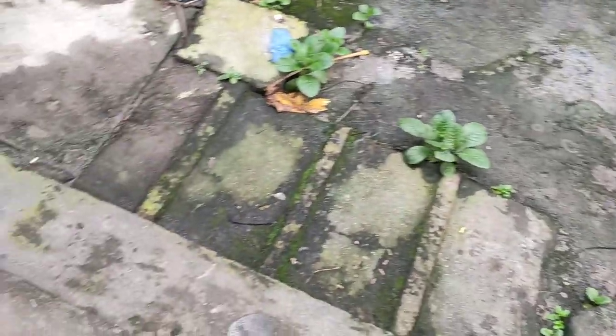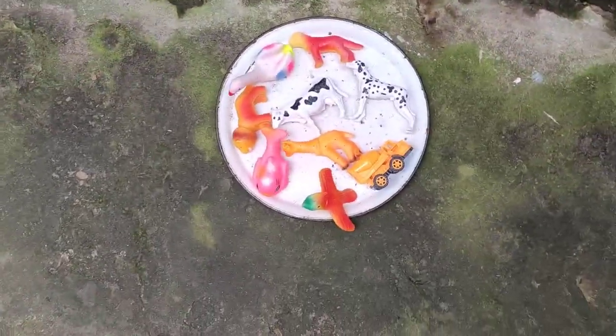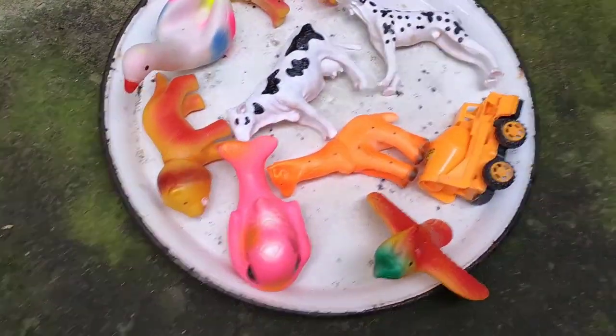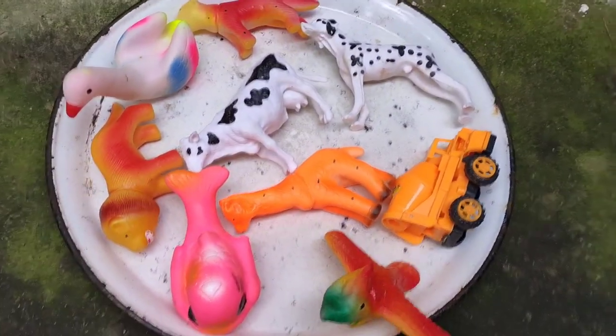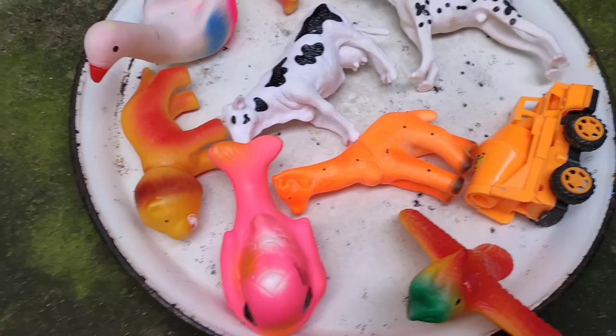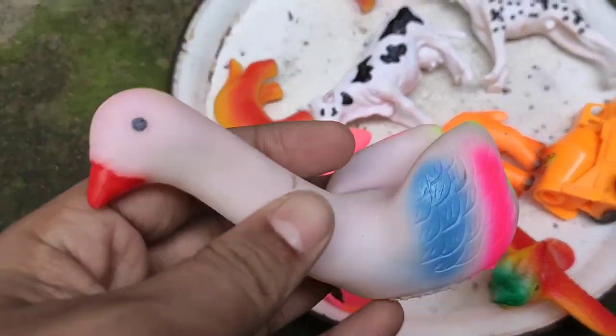Hello guys, welcome to the animals video. Wow, emerging colorful animals! Wow, nice dry animals with vehicles, colorfully. Wow guys, this is goose — nice!